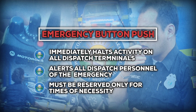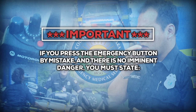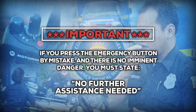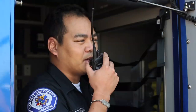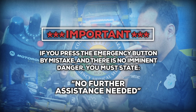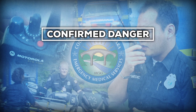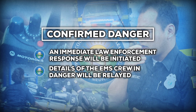Unnecessary emergency button pushes make it very difficult for dispatchers to coordinate resources to protect you and your partner. In the event that you press the emergency button by mistake and there is no imminent danger, you must state this exact response when prompted: 'No further assistance needed.' If you respond with anything else or do not respond at all, EMS system policy requires the dispatcher to assume that you are in imminent danger and are unable to communicate details. Whenever dispatch confirms a crew is facing imminent danger, an immediate law enforcement response will be initiated and the details will be relayed to the responding officers.